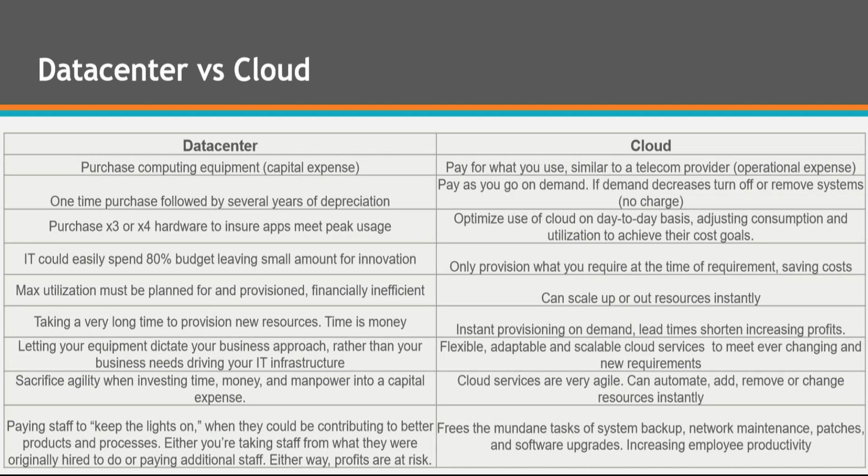This is compared to cloud, where you pay as you go on demand and optimize the use of cloud on a day-to-day basis, adjusting consumption and utilization to achieve cost goals. If user and app demand spikes in year two, you have the flexibility and scalability to adjust consumption on demand instantly.